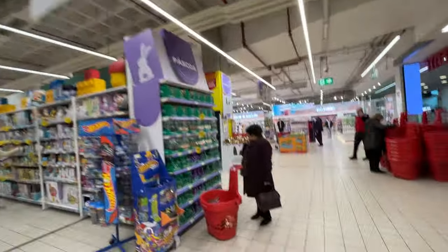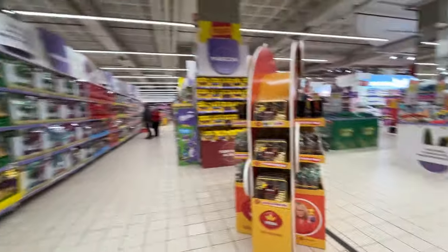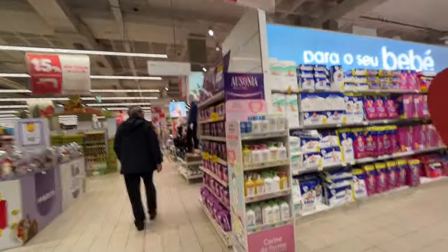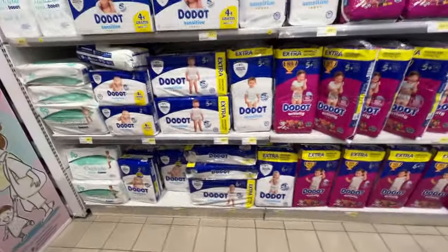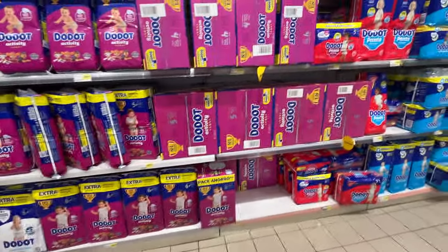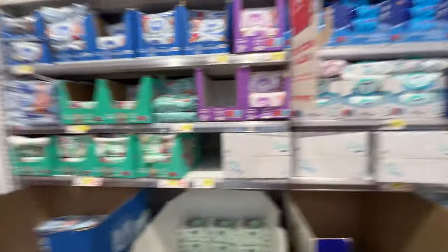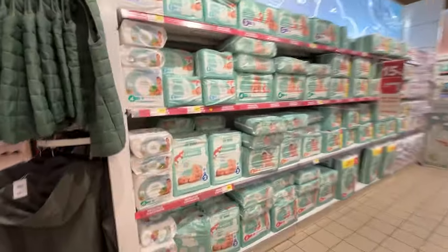This is really big. Fraldas - and they are here. Same as in Spain. There are two aisles. This is a large one. This is the Continent brand.